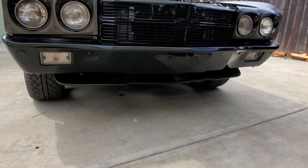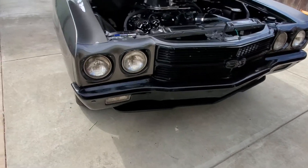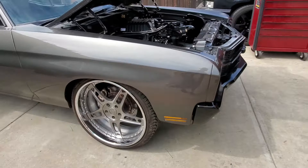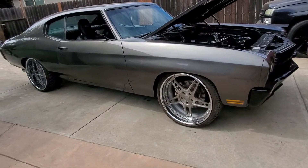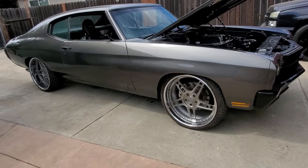Front low spoiler, sitting on 22's, 4G autos.